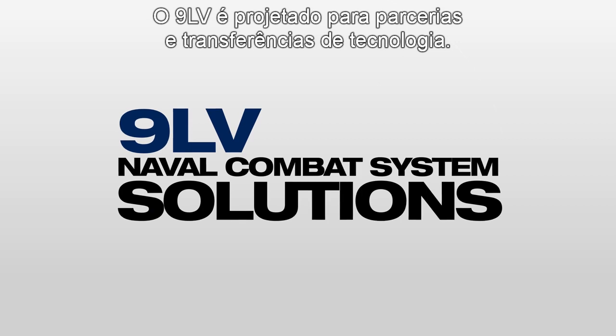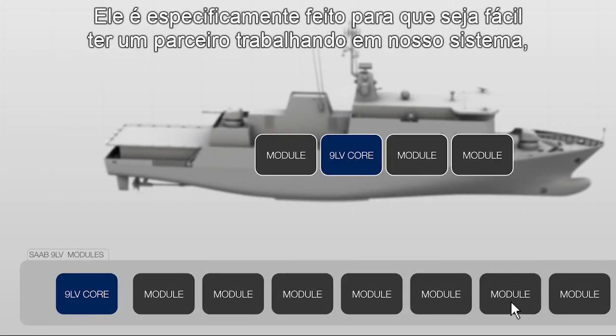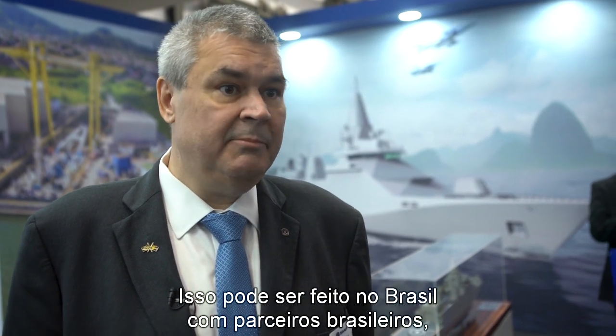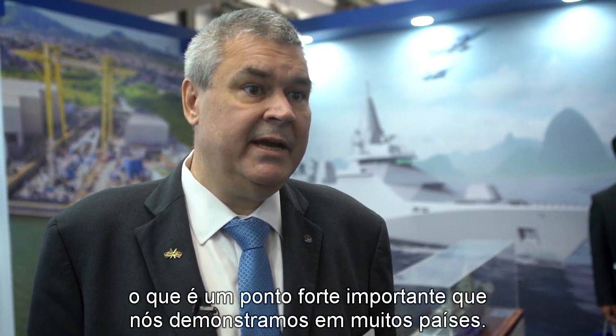The 9LV is designed for partnership and technology transfer. It's specifically made so that it's easy to have a partner working inside our system, so it doesn't have to be done by Saab in Sweden — it can be done in Brazil with Brazilian partners, which is a key strength which we have proven in many countries.